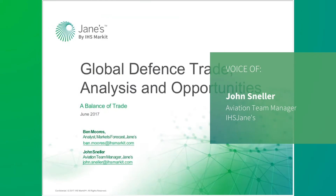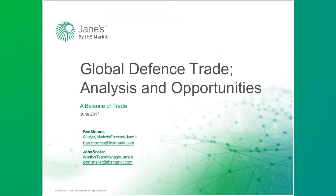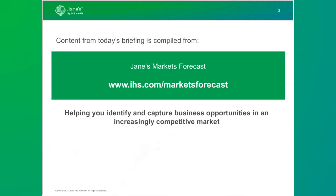I'd like to introduce Ben Moores, one of our markets forecast analysts and defense trade manager. He will be presenting this session: Global Defense Trade Review — Analysis and Opportunities. This is now our fifth year of presenting this balance of trade review to our customers. The IHS Jane's intelligence briefing program will consist of about 40 events during 2017 and is available to all customers of Jane's intelligence center and module products. Ben is one of Jane's most quoted aerospace and defense experts in 2017.